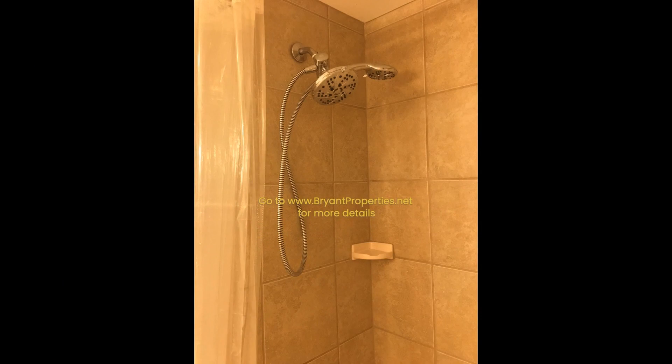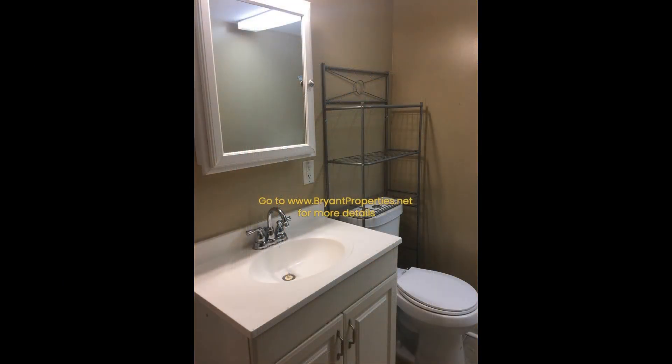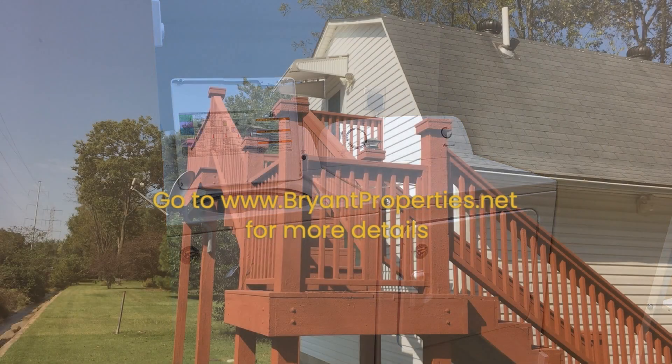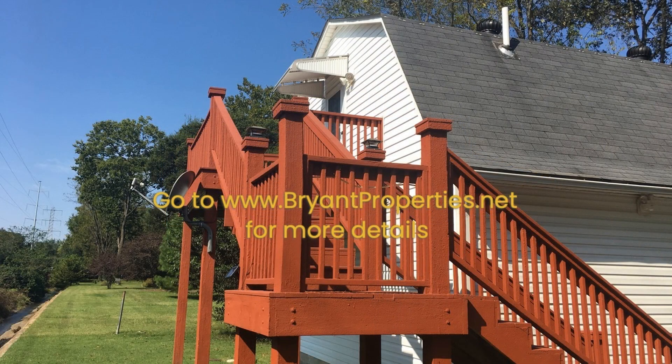You surely don't want to miss this gorgeous property, so go ahead and check it out. If you are interested in this Nashville, Tennessee rental property or want to know what other rentals are available in the area, contact us today. We are ready to help you find your next home. Give us a call now and book a showing. Our number and website is in the description below.